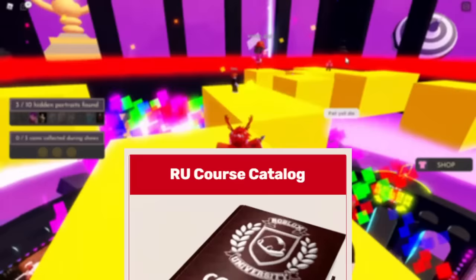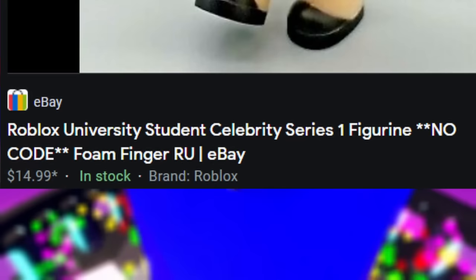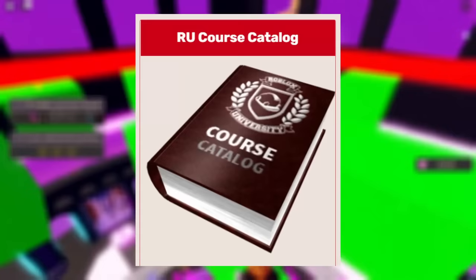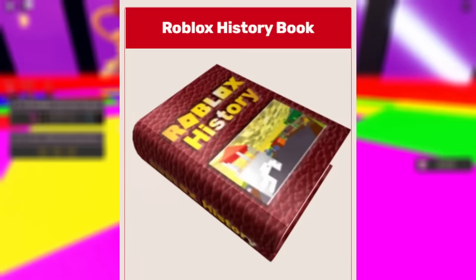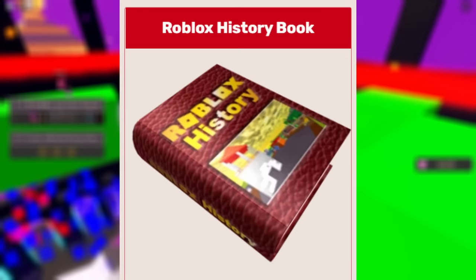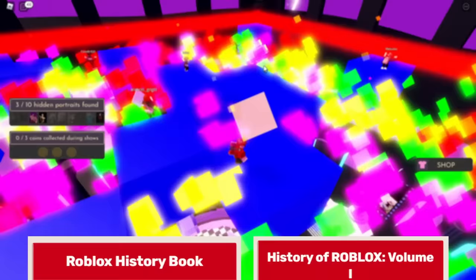In 2017, we had the RU Course Catalog — packaged as an exclusive code item that came with the Roblox University student figure from the Celebrity Series 1 Mystery Figures boxes. It's currently selling on eBay for $15, but if it's a toy-and-code package deal, you're looking at around $20. Personally I think that's a huge ripoff considering the RU Course Catalog looks nearly identical to the 100 Robux Roblox U Handbook, except actually slightly worse. Then we had the Roblox History Book, which came out in 2019 — a toy code item packaged with the Roblox History Museum sales staff toy in Series 6 Mystery Figures boxes, going for around $10 to $20 today. Again, a huge ripoff considering you can get a perfectly good Roblox History Book for just 30 Robux. It's been almost three years since the last book hat was published.